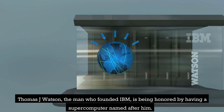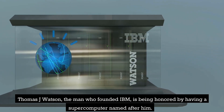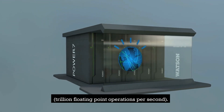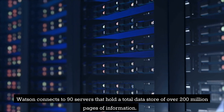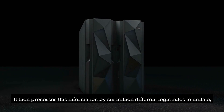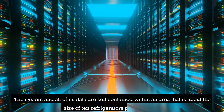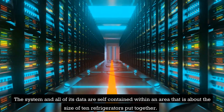Thomas J. Watson, the man who founded IBM, is being honored by having a supercomputer named after him. The speed of processing on the Watson supercomputer is measured in teraflops — trillion floating-point operations per second. Watson connects to 90 servers that hold a total data store of over 200 million pages of information. It then processes this information by 6 million different logic rules to imitate, or perhaps surpass, the ability of a highly functioning person to answer queries. The system and all of its data are self-contained within an area that is about the size of 10 refrigerators put together.